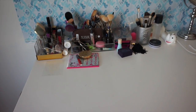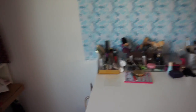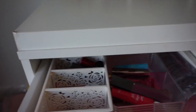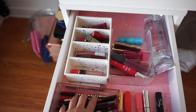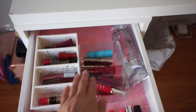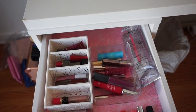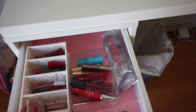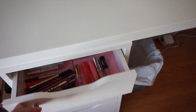So this is my vanity, and with the new Alex drawers from Ikea I've been able to organize so much better. The first drawer — I got a whole bunch of dividers — and here are my lip liners, my lip glosses, all my lipsticks. I tried to do it by color, so the reds with the reds and the nudes with the nudes for the most part. A lot of these dividers I got at Daiso, the $1.50 store, so you don't need to spend that much to organize.